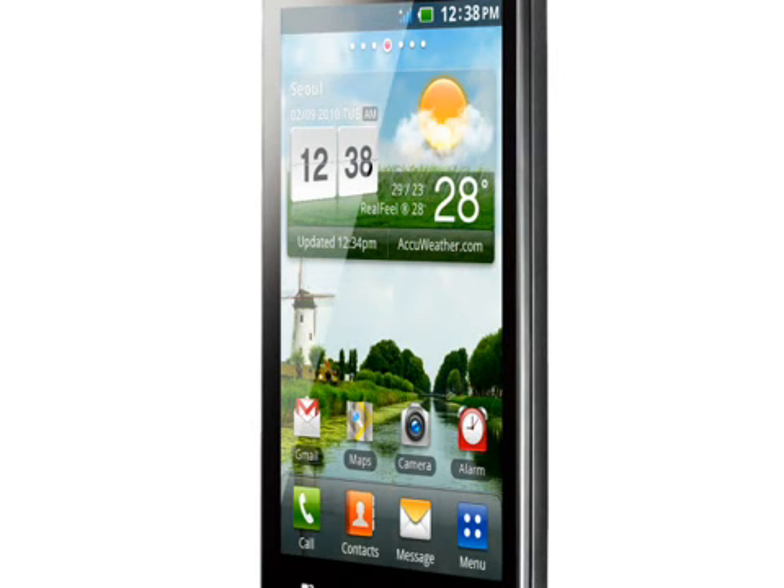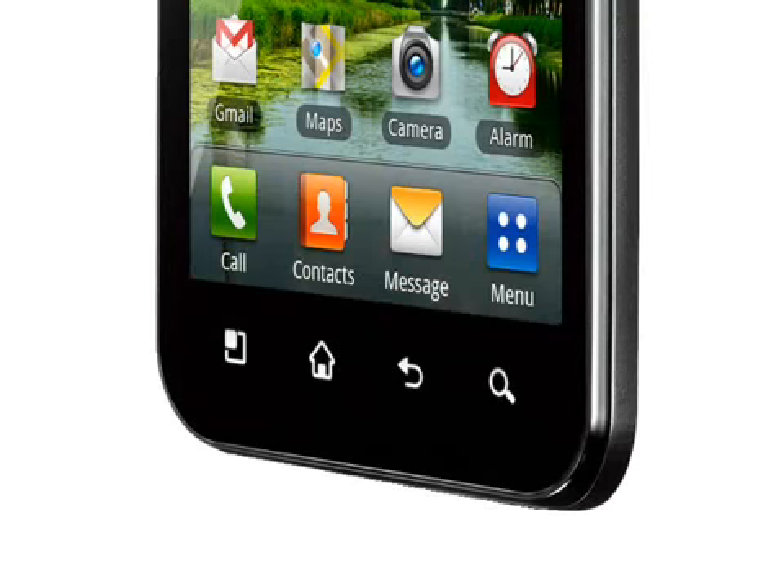The display is a 4-inch unit, and although LG haven't confirmed it, we suspect that it is a standard 800 x 480 pixel resolution. Inside is a fairly large 1500 mAh battery, and the LG Optimus Black is just 9.2mm thick and weighs only 109 grams, which is impressive for a device with such a large screen.